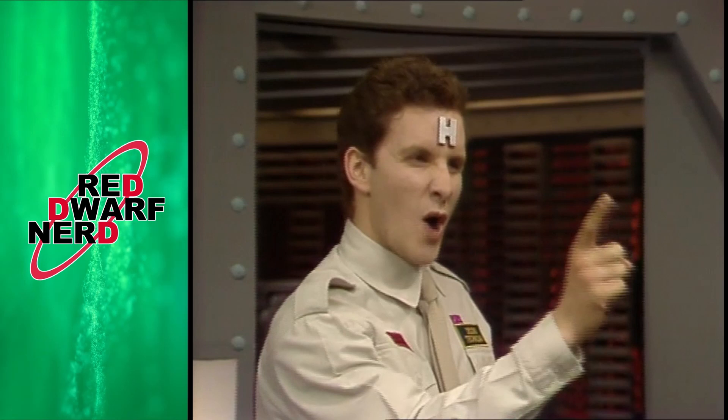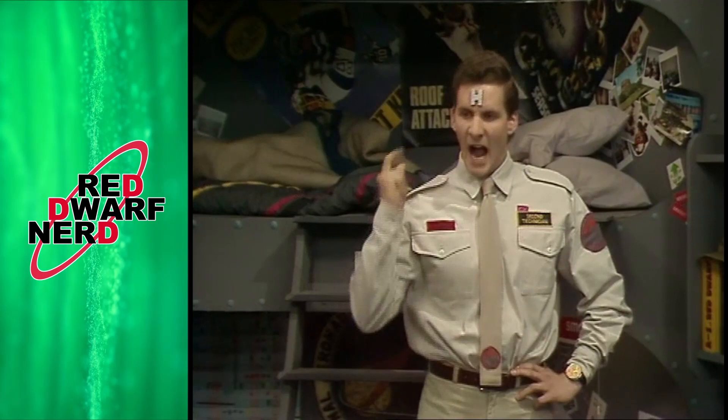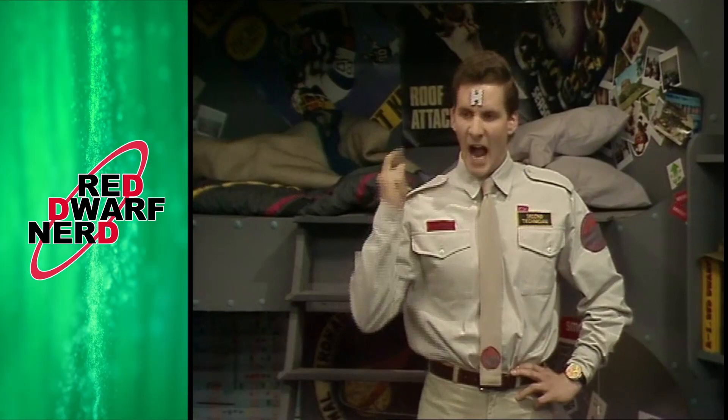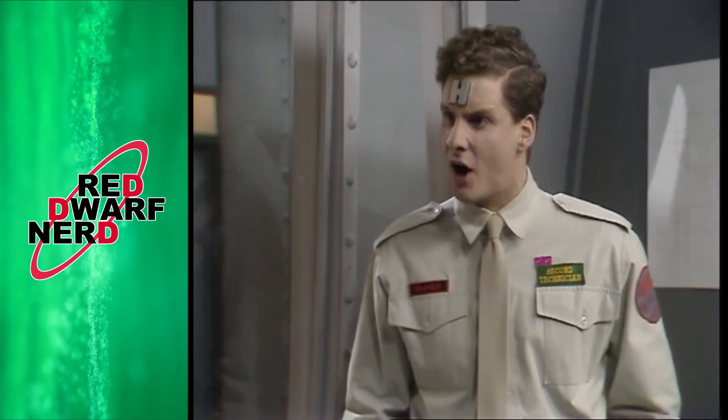Holly then interrupts the lesson before Rimmer fails to insult him in Esperanto. Holly claims to have decimalised music and tries to give the musical scale, but in monotone so every note sounds exactly the same. Holly also eventually reveals that they're getting a signal, to which Rimmer once more gets excited about the possibility of it being aliens, similar to his excitement over the garbage pod in Waiting for God.